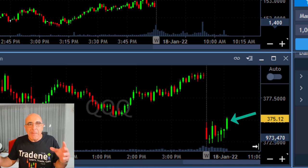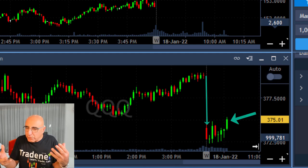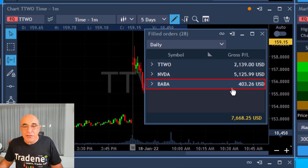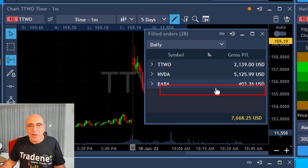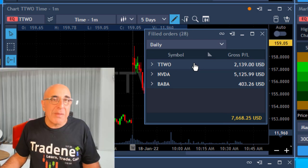This turned out to be the right thing to do based on the direction of the Nasdaq and the S&P 500. Look at the way we moved up — a big gap down normally creates pressure to move higher, and that's what happened. I was looking for a long. I also had another long in TTWO — same idea, another winner. BABA was actually a short, an early trade once the market initially started to move down. I'm starting my day with three green trades and over $7,600 in profit in less than 30 minutes.